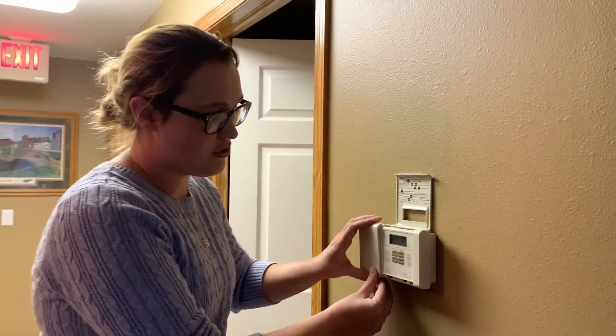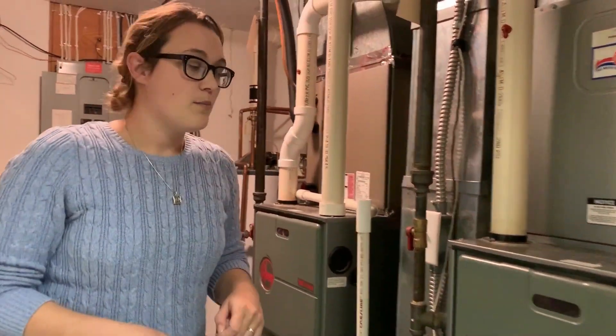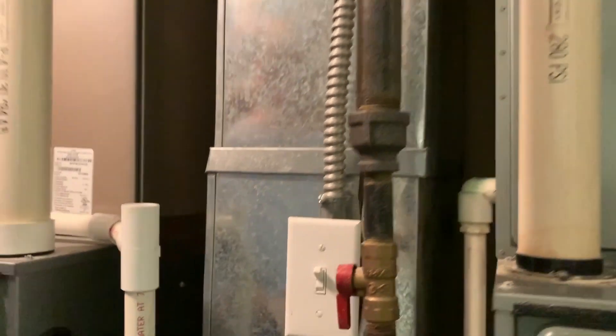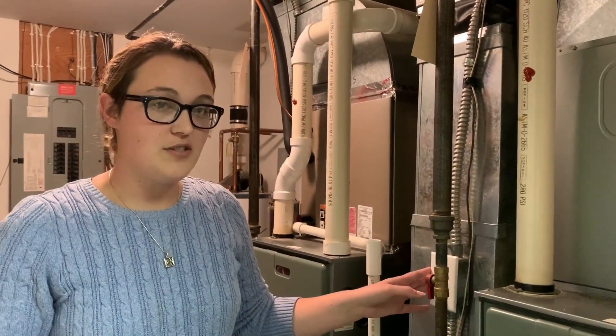The next thing you're going to want to do if your heat still hasn't turned on is check the furnace itself. Modern furnaces are installed with a switch that looks just like a light switch, which makes it very confusing and easy to accidentally be shut off. Make sure that this switch is flipped to the on position to ensure that your furnace is getting power. Usually the furnace switch is either located on the furnace or within a few feet of it.